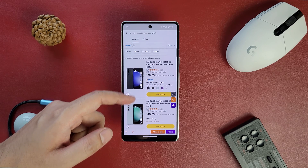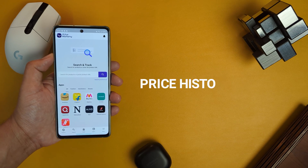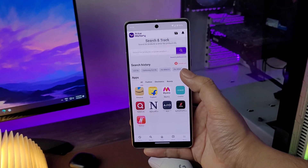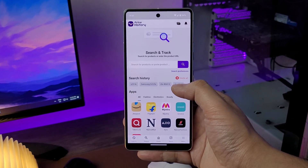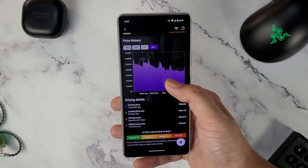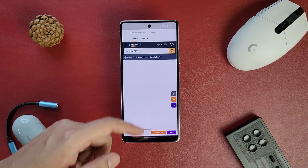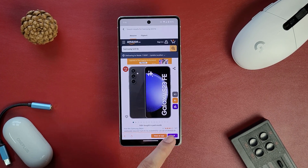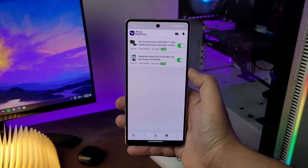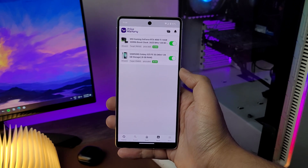Want to make sure you're getting the best deal when shopping online? Check out Price History, the all-in-one tracking and shopping app. This app lets you track prices for products from multiple sites like Amazon, Flipkart, Myntra and more. It shows you historic prices of the product so you can see if a sale is really a good deal or not. You just search for the product, select it, then select track to see all the previous prices. You can also set alerts for price drops on multiple products to buy them at the best price — should definitely come in handy this Diwali sale.